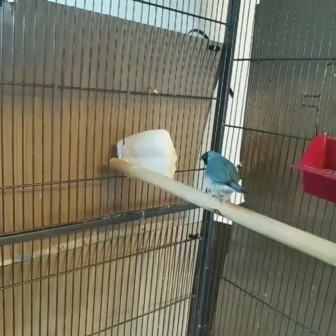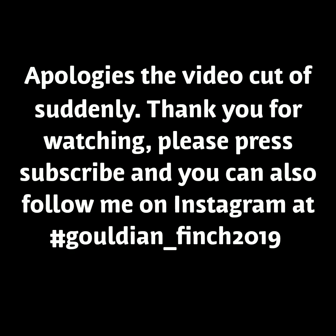This blueback mom is a really good mom and I'm hoping for lots more healthy chicks from her this season. I hope you enjoyed this quick update — please press subscribe if you're new and I'll see you again soon.